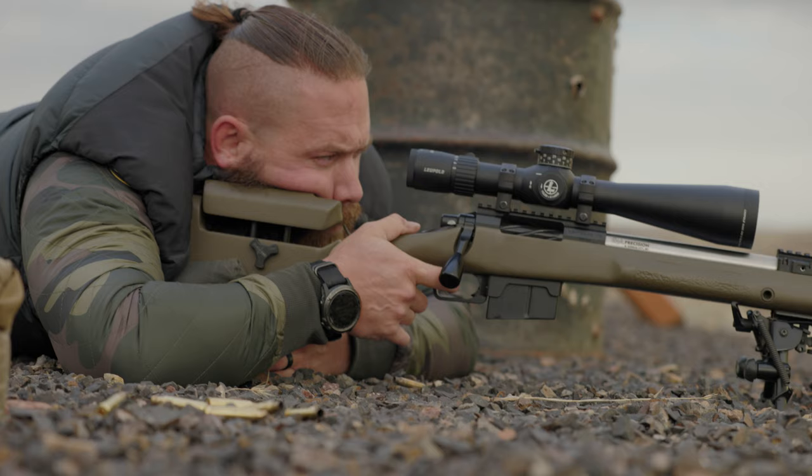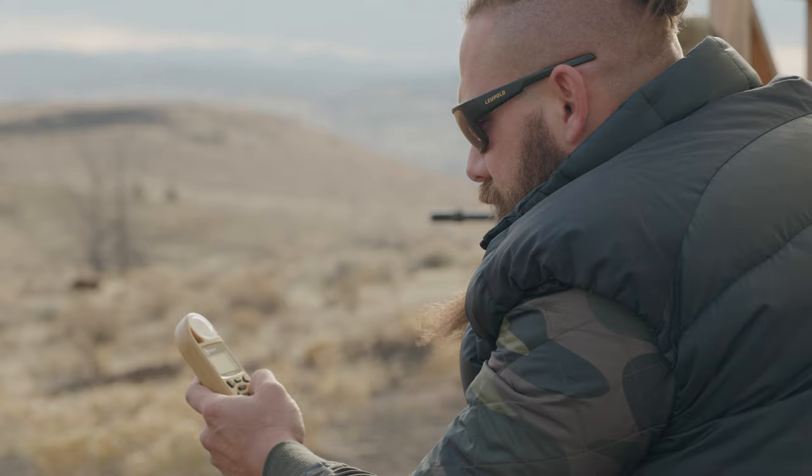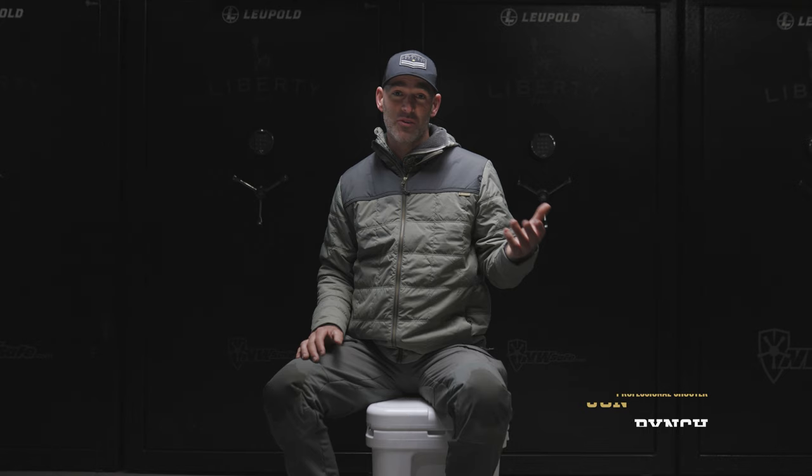We came up with a design working with our shooters like John Pinch, Dan Bertaccini, Doug Koenig, and a few others. I think we came up with a reticle that is absolutely perfect — a perfect amount of information.